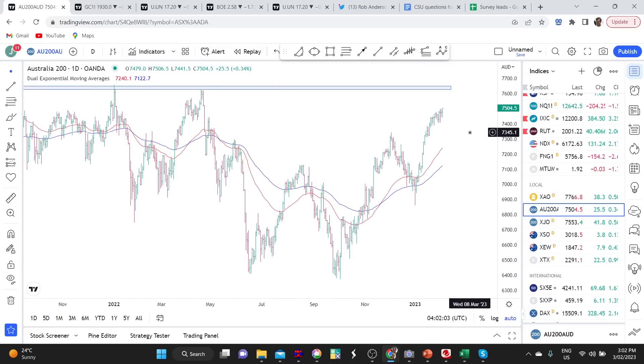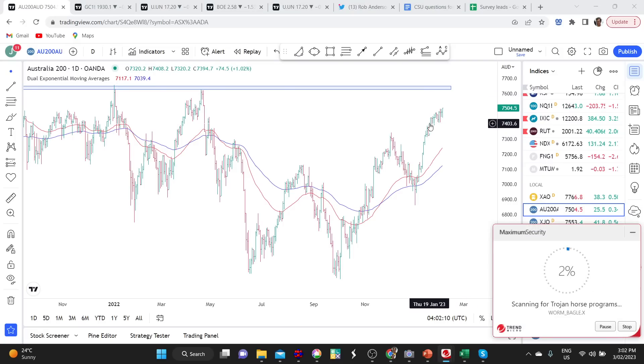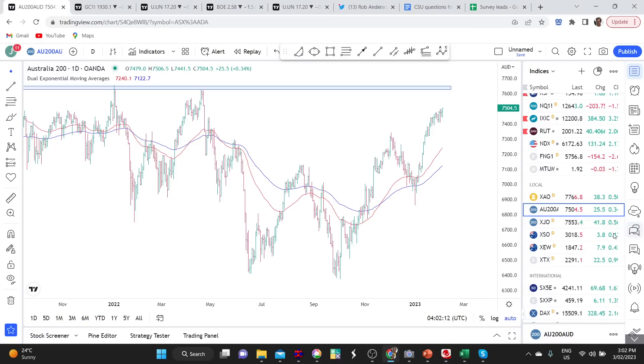One thing I do see at the moment, just in the near term, is that I can't ignore that the ASX 200 does seem to be getting stretched above these moving averages. It's been a 9% run off that January low, so it's been a very, very strong rally.